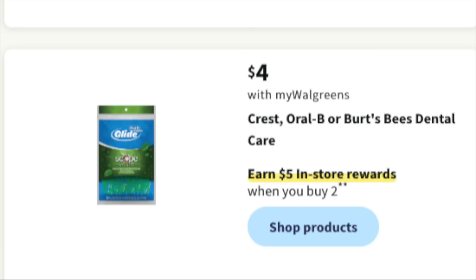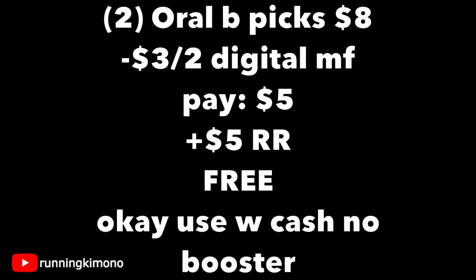If you're anything like me and super lazy with flossing your teeth, you know the value of these picks at $4 a pop. We have a $5 reward when you buy two. And if you remember earlier in the video, there's a $3 off of two digital that usually attaches to this as well. Grabbing two of these for $8, subtracting that digital coupon, you're paying $5 out of pocket, getting back a $5 reward — making it free. It is okay to use Walgreens cash if you're doing this without a booster.